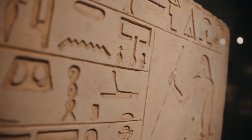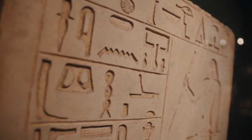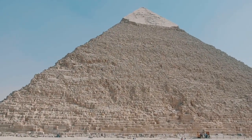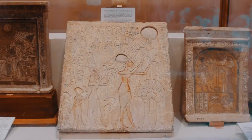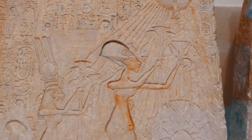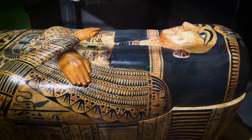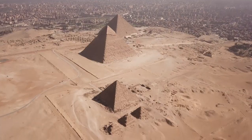Number 26: Use of Terrain. Egyptians would take advantage of natural terrain features, such as hills or rivers, to gain a tactical advantage over their enemies. Number 27: Caltrops. Egyptians would sometimes scatter caltrops on the ground to impede enemy cavalry and infantry movements. Number 28: Flanking Maneuvers. Egyptians would often attempt flanking maneuvers to outflank and encircle enemy forces, cutting off their retreat routes.